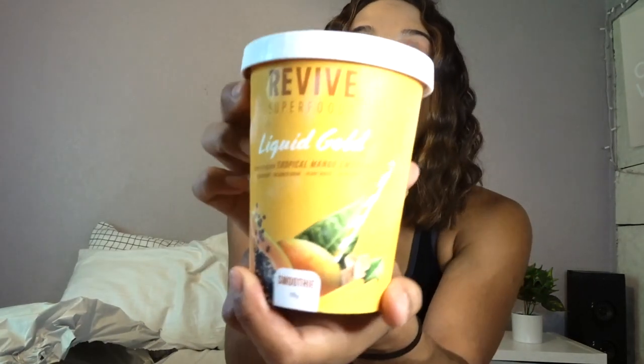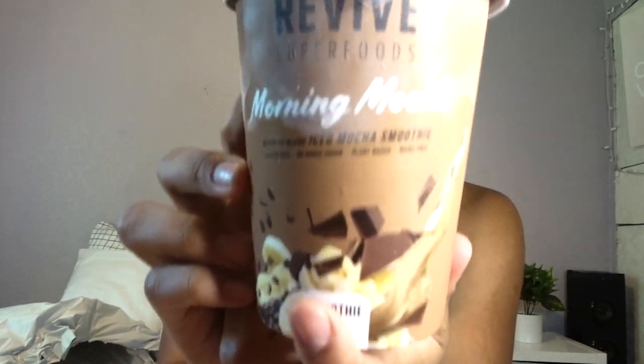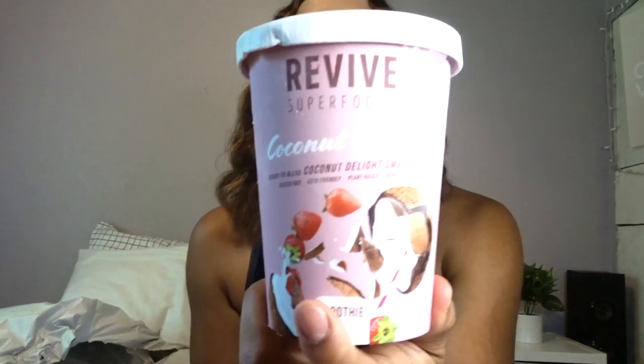We're gonna go ahead and make one and I'm gonna taste it and let you guys know how it tastes. First one is this liquid gold tropical smoothie — looks so good. Second, I got this piña lala piña colada smoothie. Third, I got this morning mocha — I love coffee and mocha so I have a feeling I'm gonna love this one. I got two of them! I got this coconut delight smoothie too.